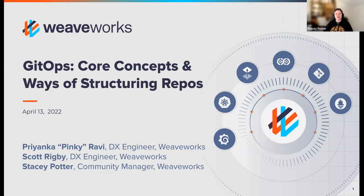Hi, thanks for joining us today. My name is Stacy Potter and I'm a community manager here at Weaveworks. It's great to see everyone in the chat — let us know where you're watching from and what problems you're trying to solve or questions you might have around GitOps.